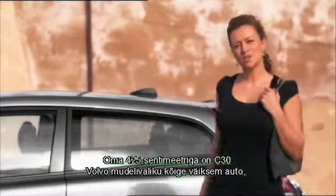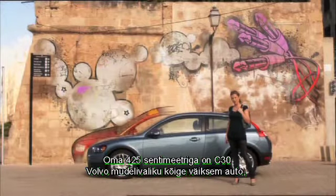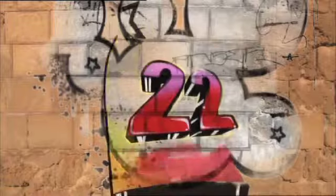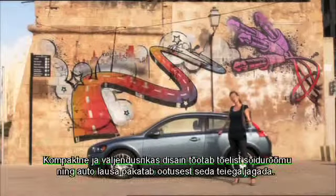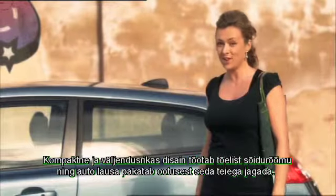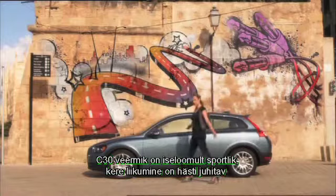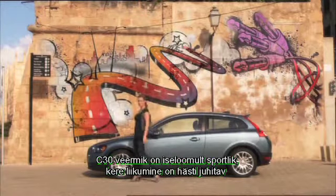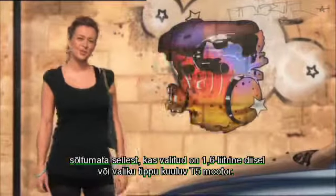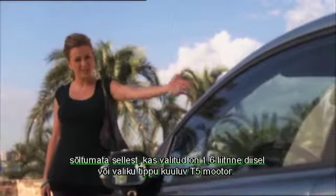At 425 centimeters, the C30 is the smallest car in Volvo's model range — 22 centimeters shorter than the S40. The compact emotional design creates a fun-to-drive promise that the car is very eager to live up to. The C30 has a chassis with a sporty character, well-controlled body motions, and direct, precise steering response, no matter if the customer chooses a 1.6-liter diesel or the top-of-the-line T5 engine.